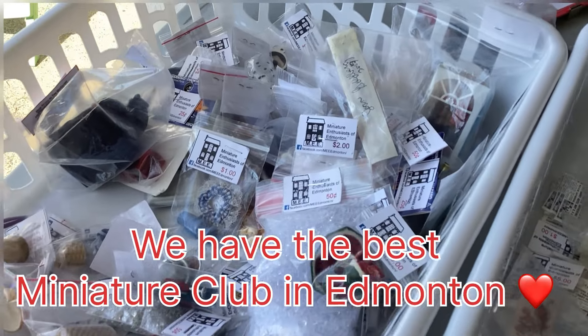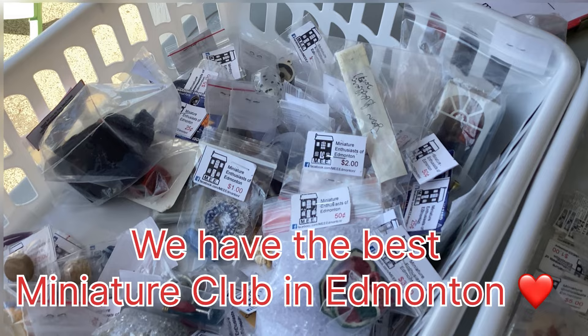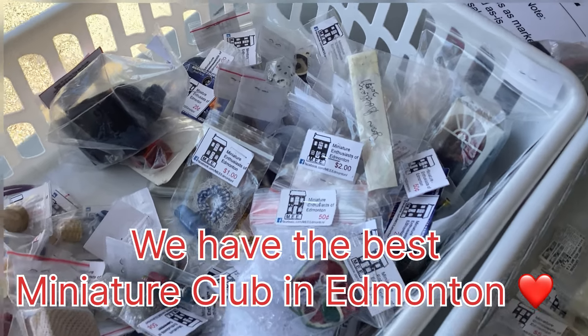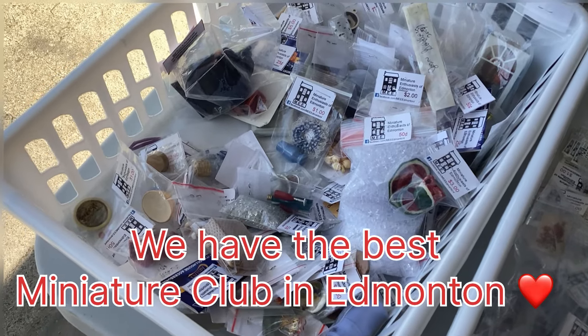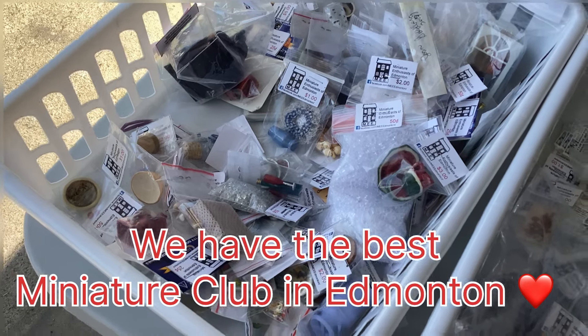Today was the day of our miniature club's garage sale. This is the 2024 miniature garage sale. I'll just go through some items and kind of show you what we were up to. It sure was a lot of fun, a lot of work. These ladies really work hard for our club.